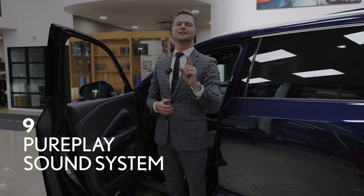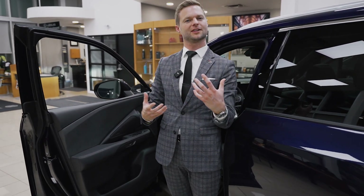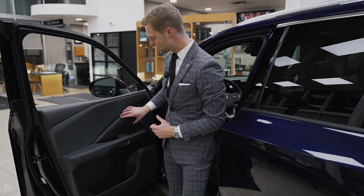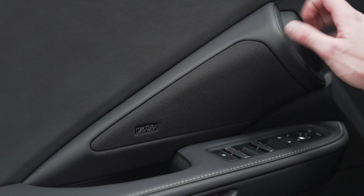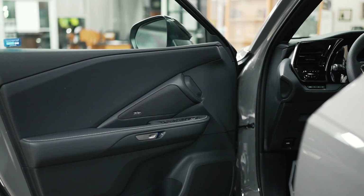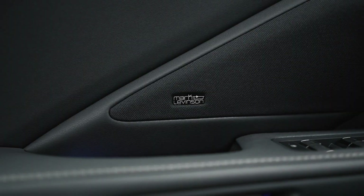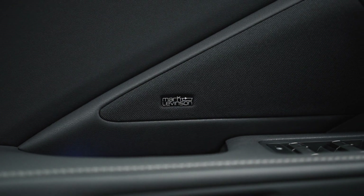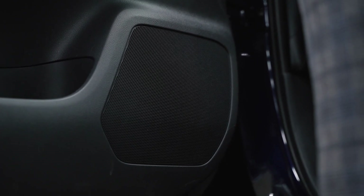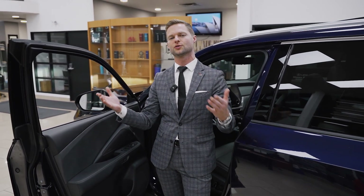Let's talk about the sound system. Lexus used what's called the pure play concept, and the reason I'm standing outside of the car is to show you this pod here on the door panel. What pure play means is getting the speakers as close to your ears as possible, and sometimes using a unity-type design — meaning having multiple speakers in the same area to fill the sound. There's also a woofer in the bottom, and it's interesting because not every Mark Levinson sound system is built the same. With the TX having the speakers closer to your ears, it creates a clearer, fuller sound regardless of where you're sitting in the vehicle.